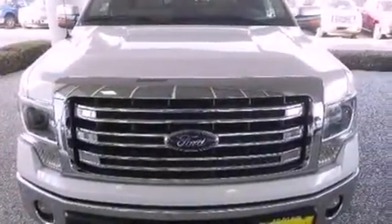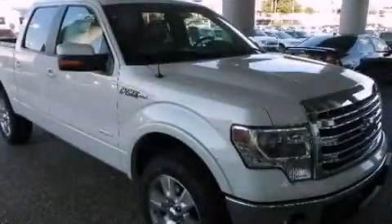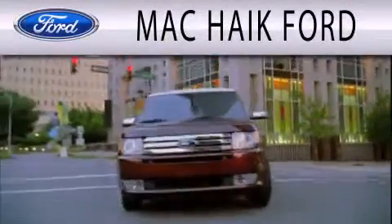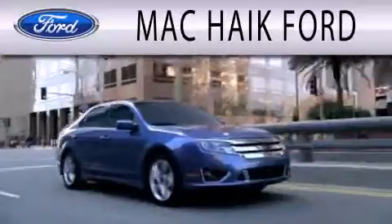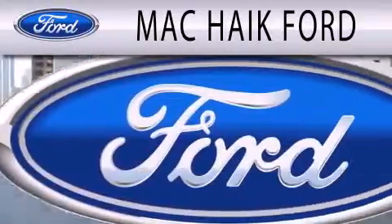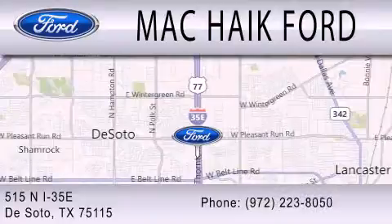Contact us today and schedule your opportunity to see this vehicle in person. Mac Haik Ford is dedicated to doing everything possible to ensure that the experience you have selecting your next vehicle is as pleasant as possible. We're located at 515 North Interstate 35 East in DeSoto.